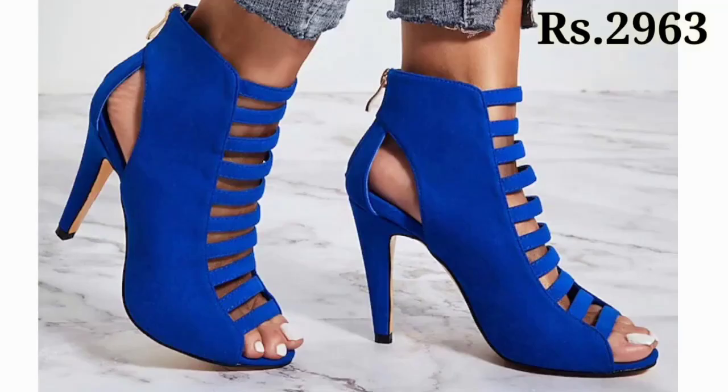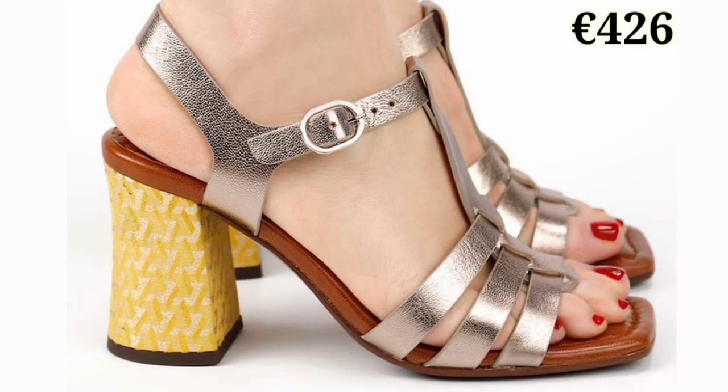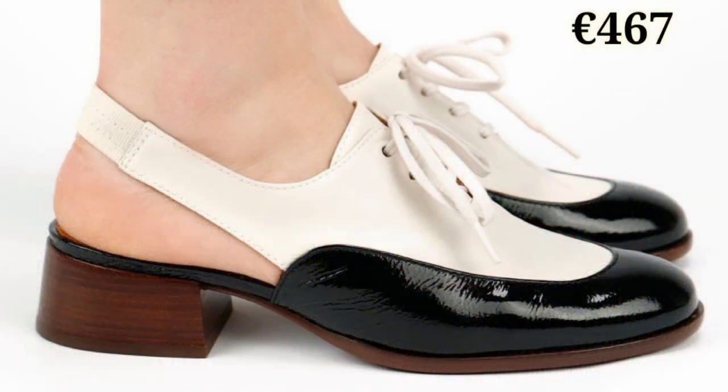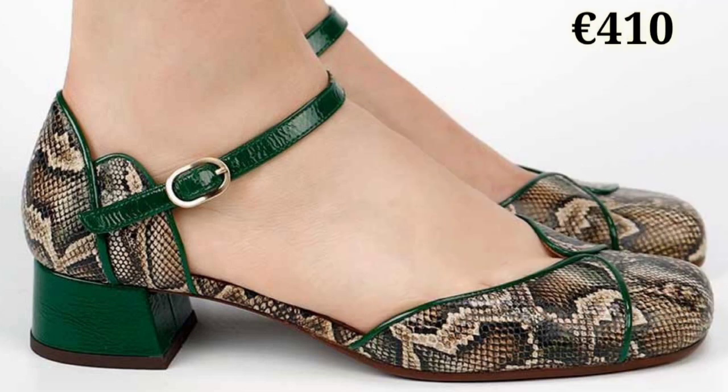Hello everyone, welcome back on our channel Belly Babes, where you get the brand new footwear collection. If you are visiting our channel Belly Babes for the first time, please make sure you subscribe and press the bell icon to get the latest notifications of our videos. So let's start our video.